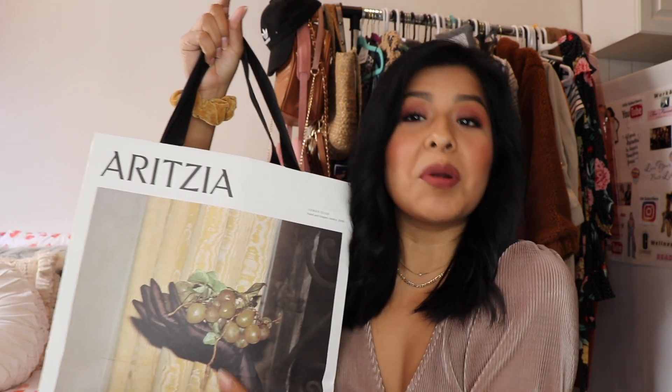All right, let's start first with Aritzia. Also, this is a try-on haul so I'll be sharing with you how I styled my pieces that I bought. Just FYI — you can see how it looks on, so you can picture what it'll look like on you. So anyways, this is my first bag from Aritzia — really nice bag.